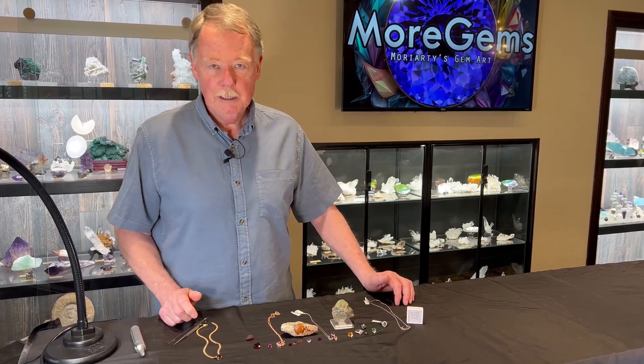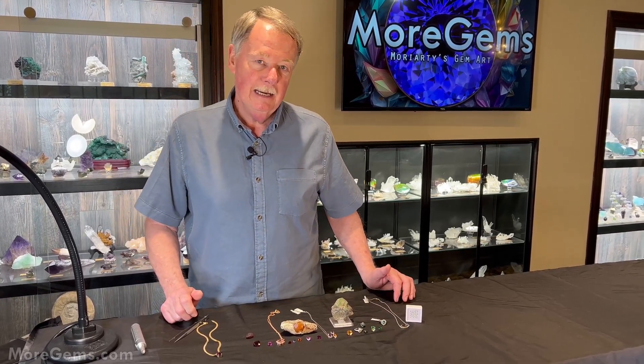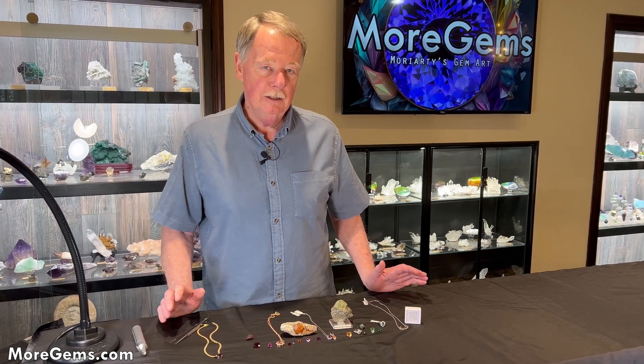Hi, I'm Steve Moriarty from moregems.com and today I'm here to discuss with you the colors of garnet.